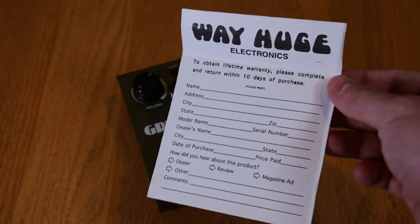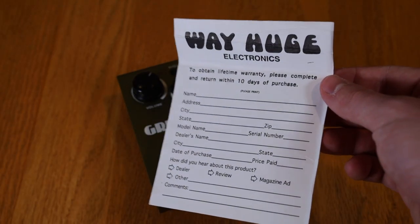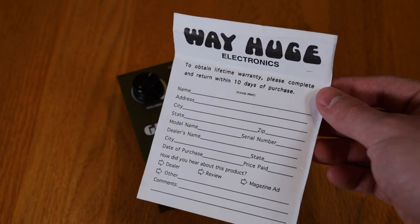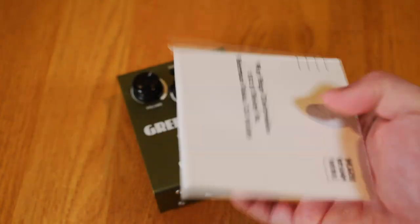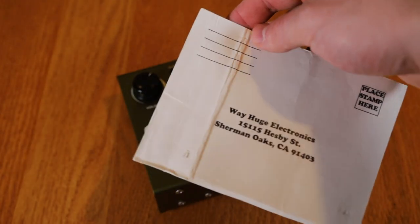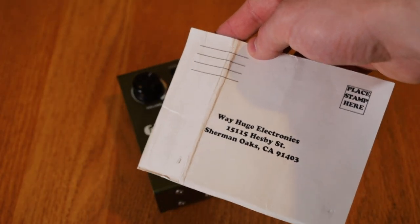The Green Rhino even came with the original warranty card. I did ask Way Huge if I could still fill it out and they said no — it needed to be completed within 10 days of purchase. It's from around 1998, so we're a little bit off on that, but how cool is it to have the original warranty card?